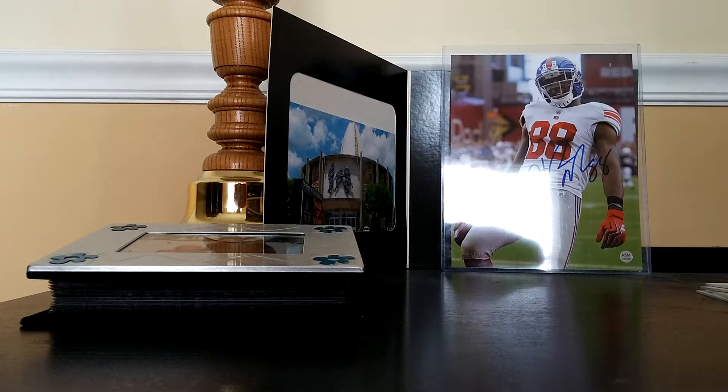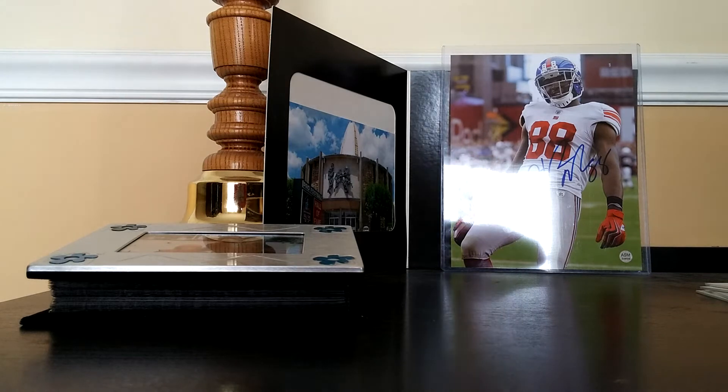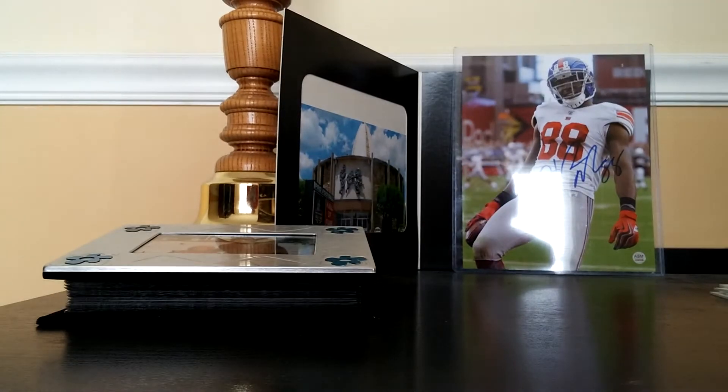Hey y'all, Bell Ring is back again with another video. I just busted that box and my mail came. No TTMs, but I do have a package from Topps — should be a redemption here.